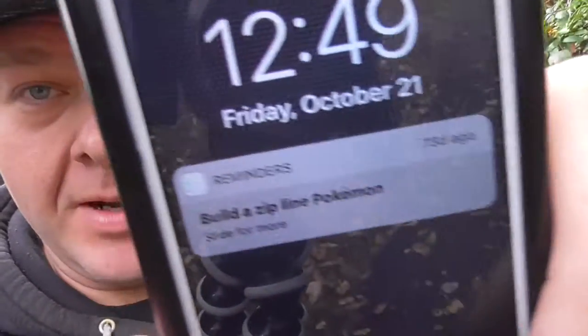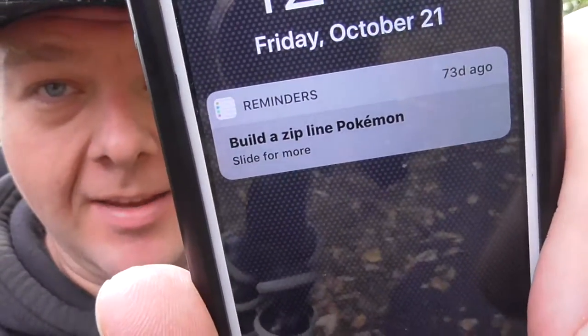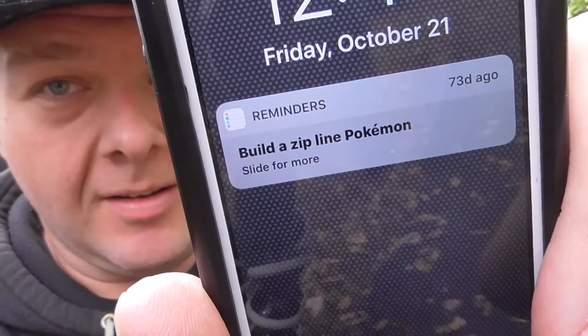A little bit of a project today. I've got this other phone which I occasionally use for stuff — it's one of those things with T-Mobile where it was cheaper to have another line that I don't use. It's got this notification that's been on the phone for the last 73 days to build a Pokemon zipline. I would like my phone to go whizzing around in a loop.